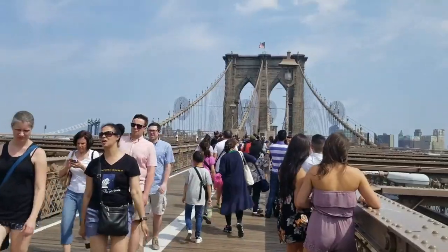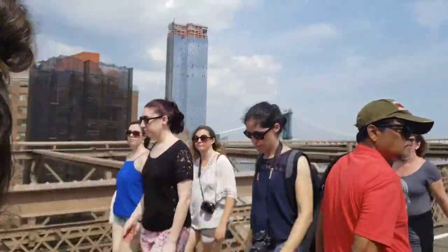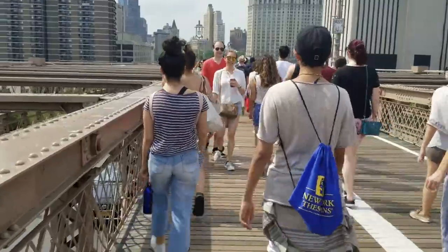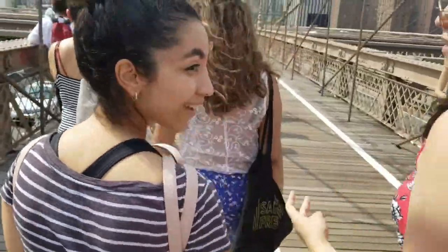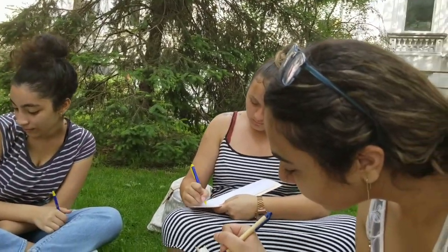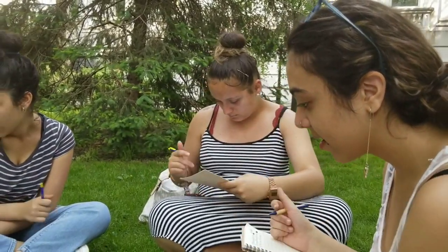I feel like this plaque gives off a lot of symbolism of like what the bridge is now. Here we are in City Hall Park at the base of the Brooklyn Bridge, and we are thinking of ideas for the show — thinking of poems, getting inspiration, thinking of dialogue.